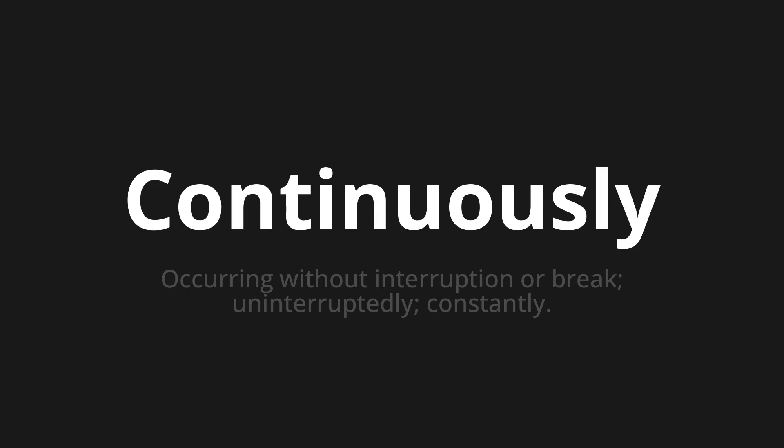Welcome to this pronunciation video. Today we will be focusing on a new word that you might find challenging or intriguing. So let's dive into today's word: Continuously. Which means occurring without interruption or break. Uninterruptedly. Constantly.